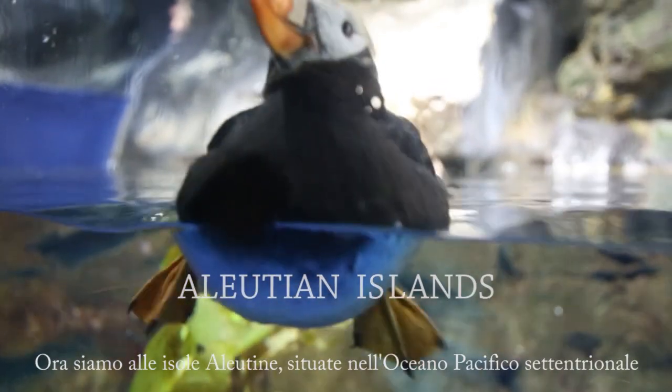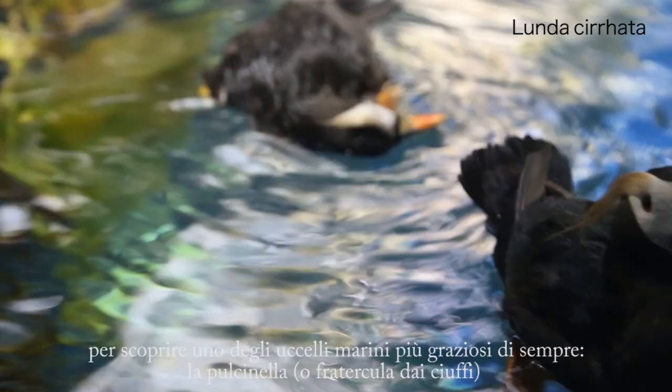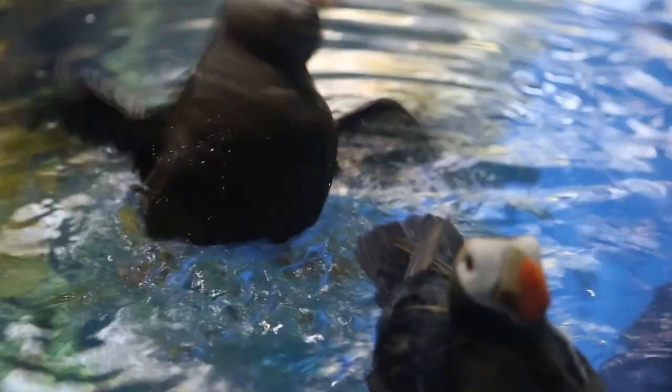We move to the Aleutian Islands in the North Pacific Ocean to discover one of the cutest seabirds ever, the tufted puffin. Their wings are pretty short, good for diving and capturing small fish.